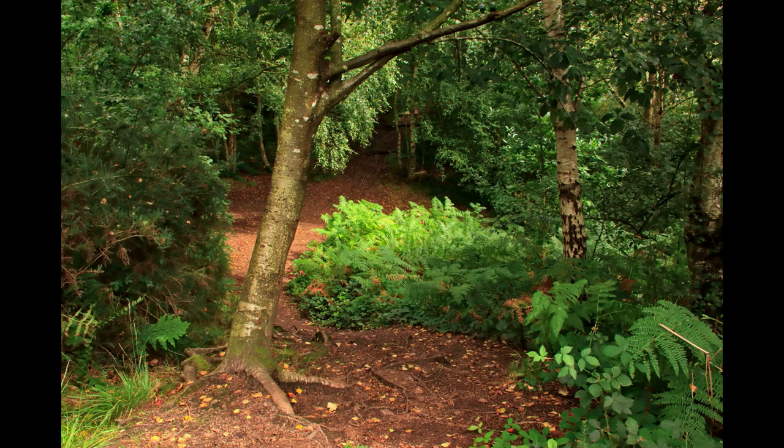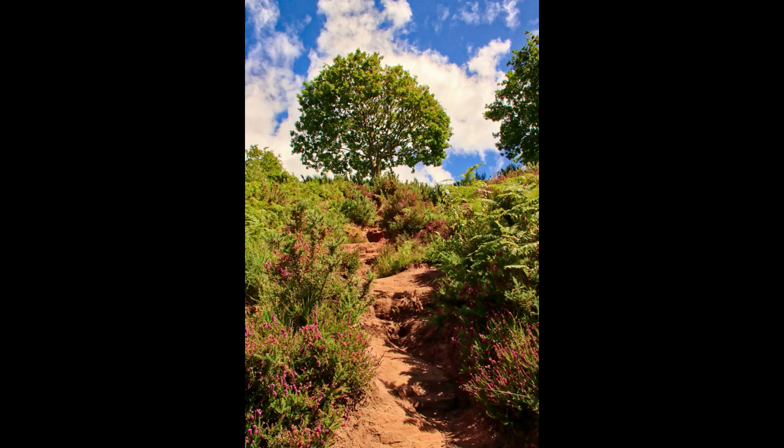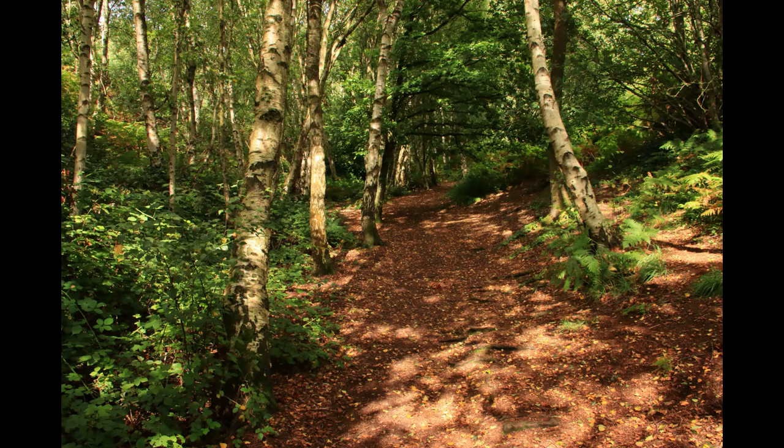We follow the narrow track downhill to meet a wider track, and immediately opposite is the beginning of another uphill track. If we were to follow this route, at the top we would need to scramble a short way up a sandstone outcrop to reach the top level path, but on this walk we're going to turn left to follow the path up a steep-sided wooded valley, which I call Dead End Valley.